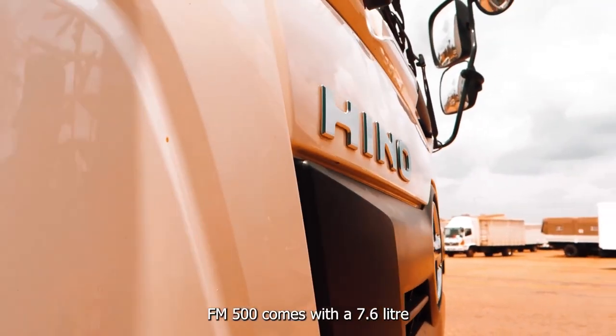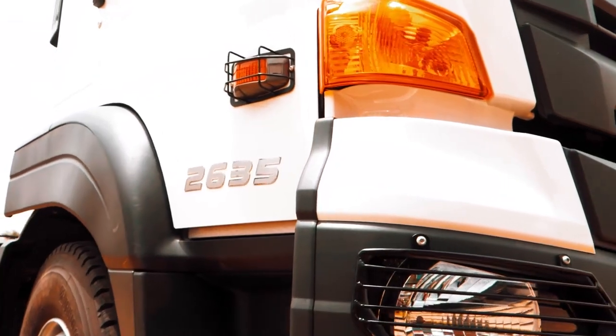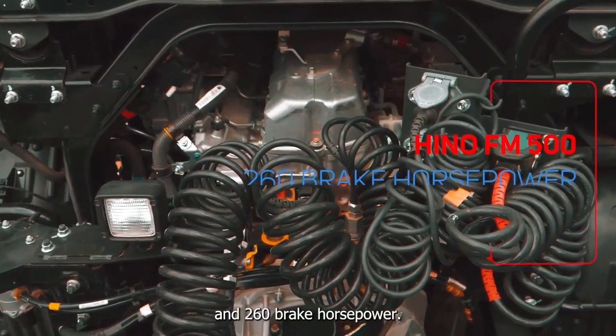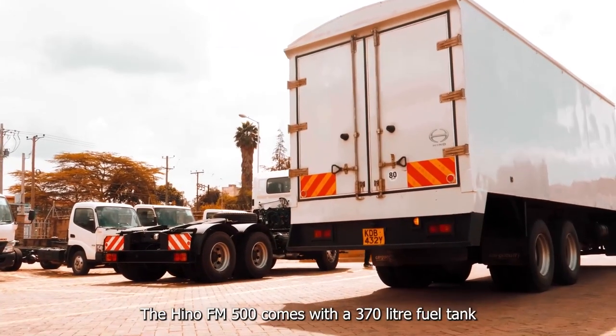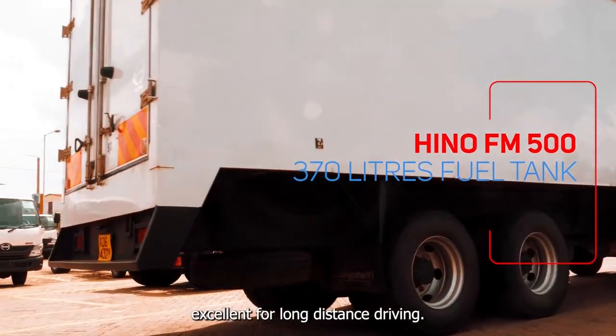The FM 500 comes with a 7.6-litre diesel turbocharged engine giving 794 Newton meters of torque and 260 horsepower. It also comes with a 370-litre fuel tank, excellent for long-distance driving.